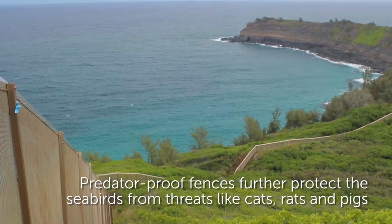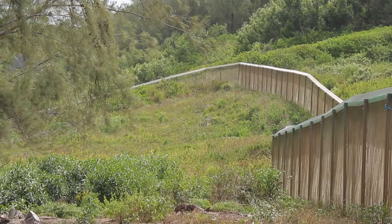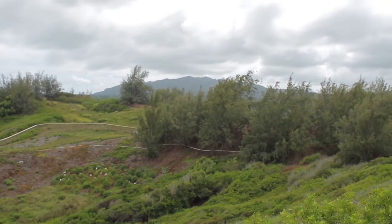The predator-proof fence is really important because it does prevent the secondary and tertiary predators from coming in. Having the predator-proof fence is going to be extremely beneficial to the ground-nesting birds particularly.